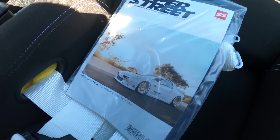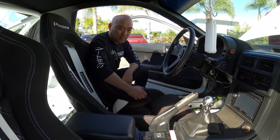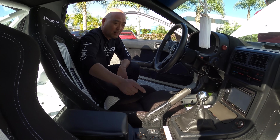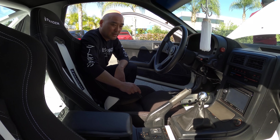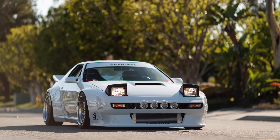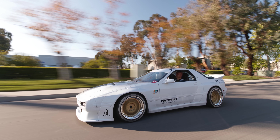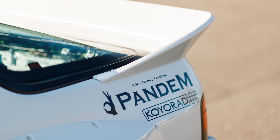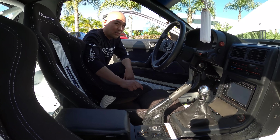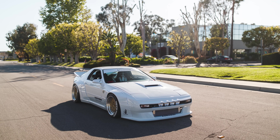You guys got a Super Street cover before they shut down the magazine — that was special. The photo shoot was out near Black Canyon Trails by Irvine Lake — a pretty good spot. This car actually won the Super Street Meguiar's Ultimate Challenge at SEMA in 2018. This is probably one of my favorite cars that we built here at GReddy. It might be going to a new owner soon.